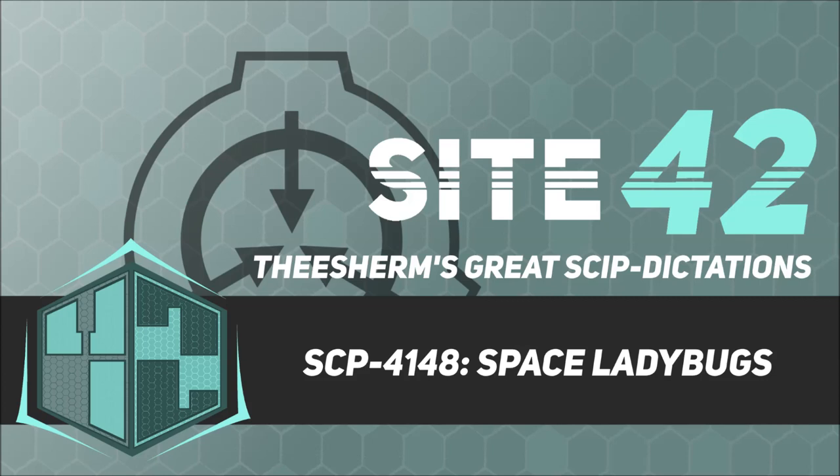Description: SCP-4148 is a 1:240 scale reconstruction of the Kennedy Space Center in Ocala Forest, Florida. SCP-4148 is made primarily of wood, rocks, sap, and mechanical components of unknown origin.